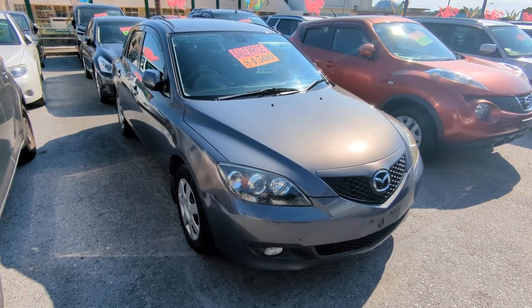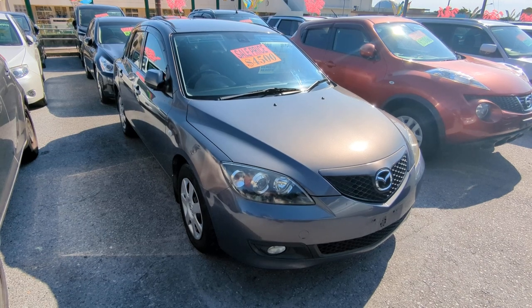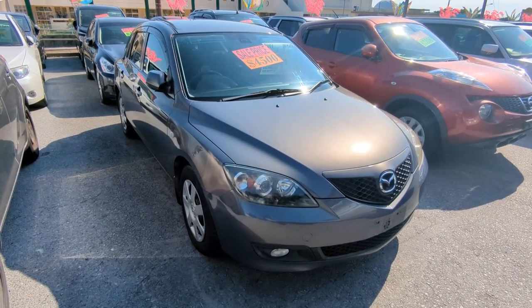Hey everybody, this is Don over at Johnny's Used Cars. Today I'm going to show you this 2007 Mazda Excella Sport Wagon. It's got 65,000 kilometers on it, which is only 40,000 miles.